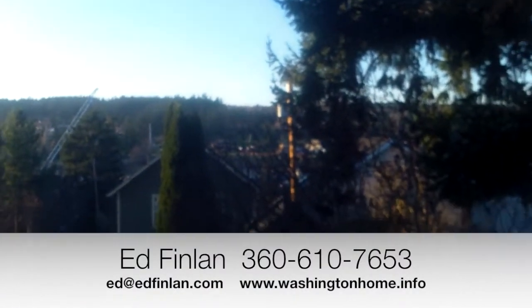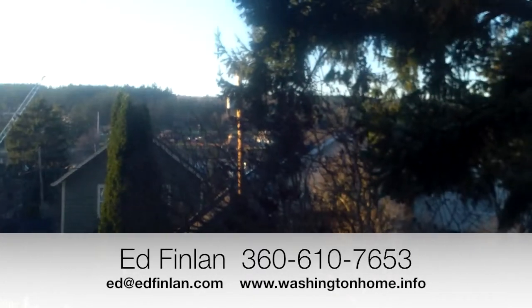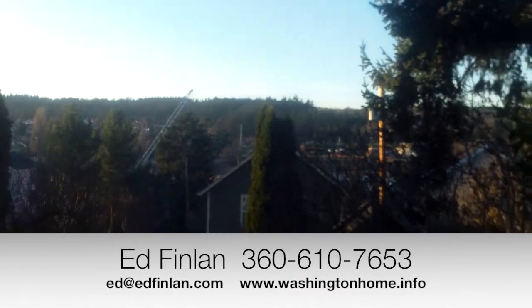And we can take in that view again. This home is going to be priced to sell, but in this market prices change frequently. For the most up-to-date price, please contact listing agent Ed Finlan at 360-610-SOLD, that's 360-610-7653. Thanks for watching.